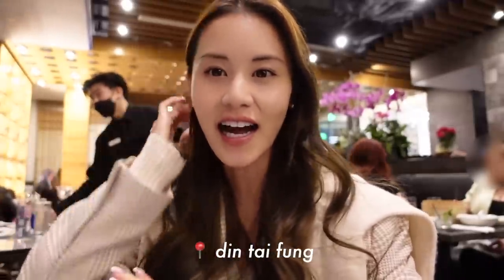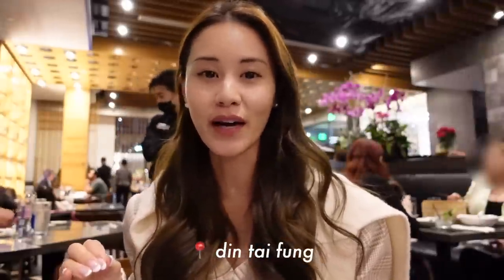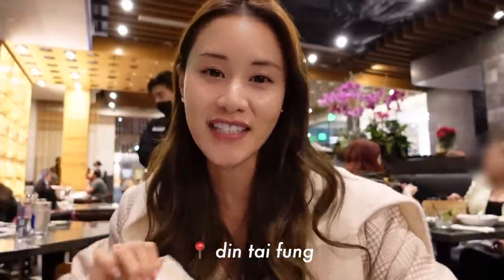I just arrived at Din Tai Fung. I have never tried it before, but everybody raves about it, so I'm really excited to try it.